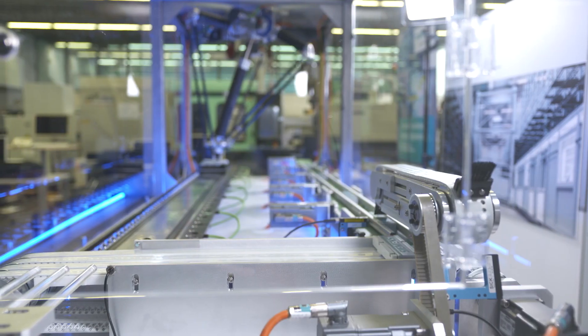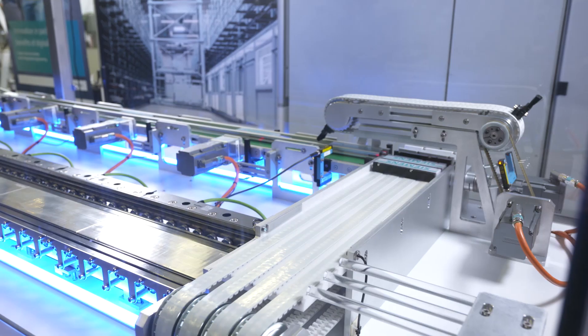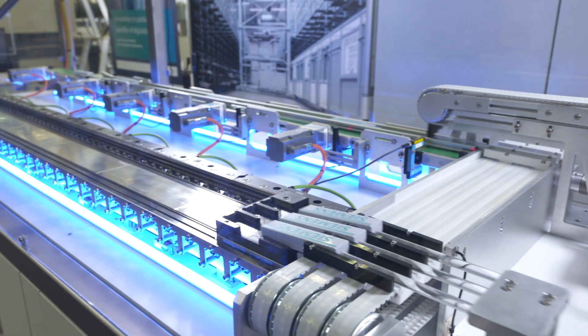Let's take a look at our intelligent belt application. This multi-belt control can be used to pick up sequentially arriving products and to supply them grouped to an unloading position.